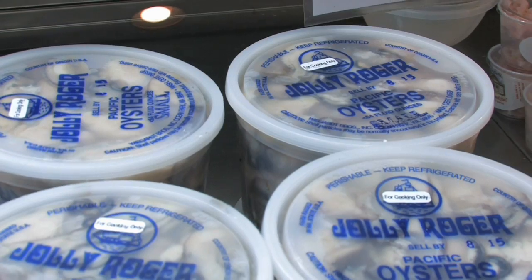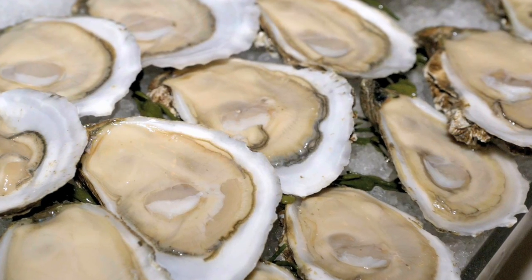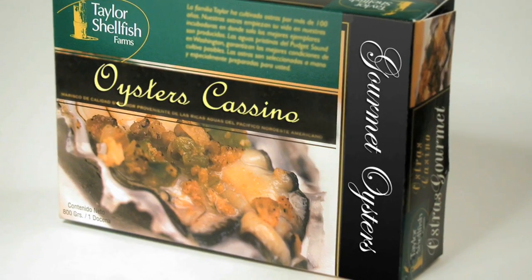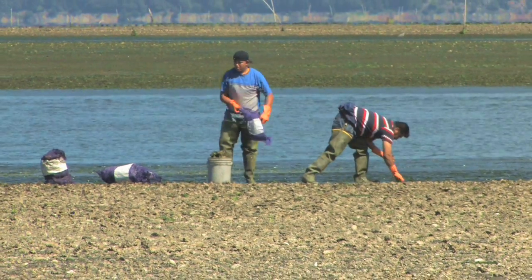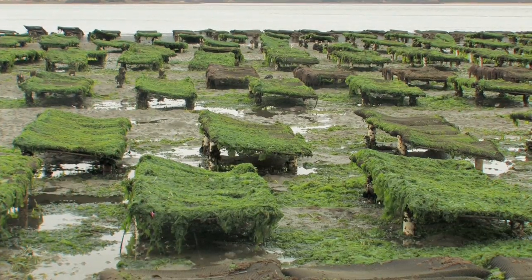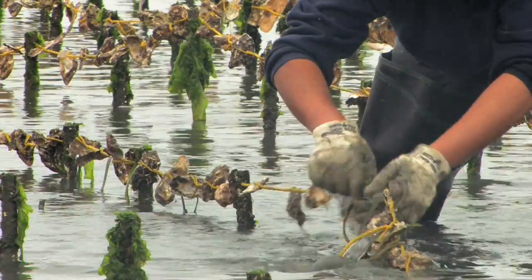Oysters typically are sold as fresh shucked oyster meat, live or frozen in the shell, or frozen in the cup shell with the top shell removed. Most oysters are farmed directly on the bottom, with some grown in bags on the bottom or on racks. In muddy areas, they're grown attached to ropes supported on stakes.